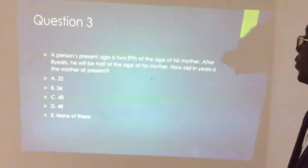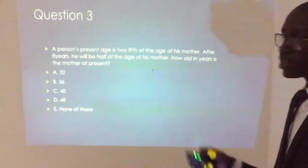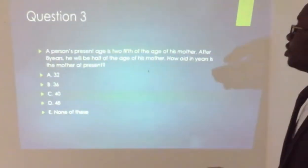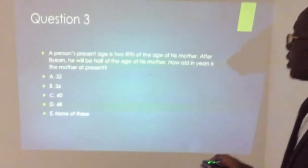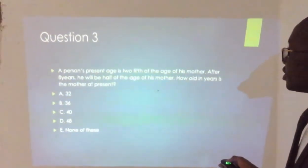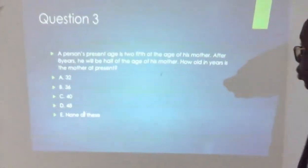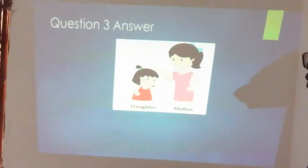Question three: a person's present age is two-fifths of the age of his mother. After eight years, he will be half the age of his mother. So right now he is two-fifths of the mother's age, and when we add eight years to each of them, he will be half the mother's age. How old in years is the mother at present? We have five options and need to do a computation.